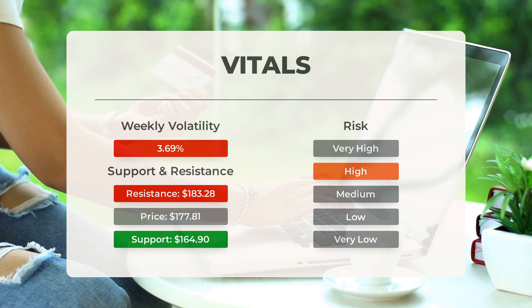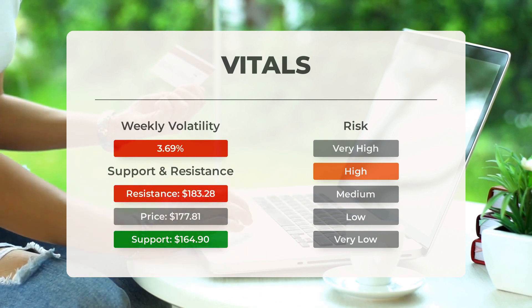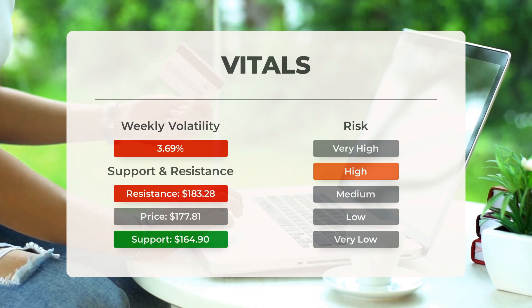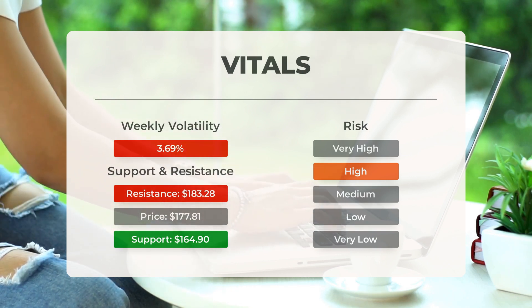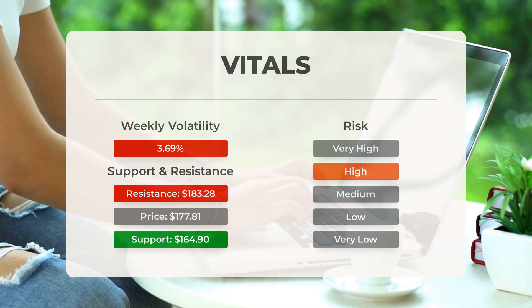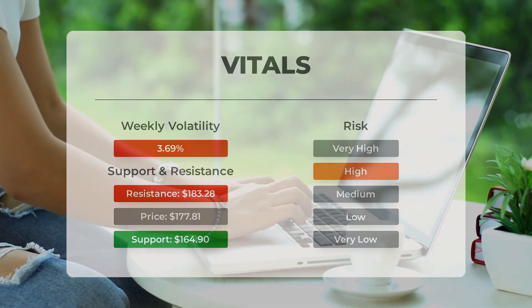This stock may move significantly during the day. With a large prediction interval from the Bollinger Band, this stock is considered to be high risk. During the last day, the stock moved $5.85 between high and low, or 3.30%. For the last week, the stock has had daily average volatility of 3.69%.